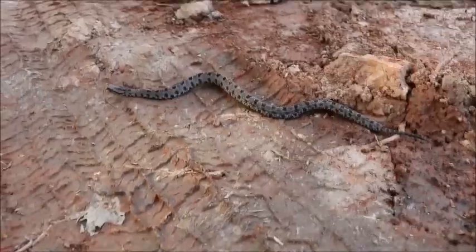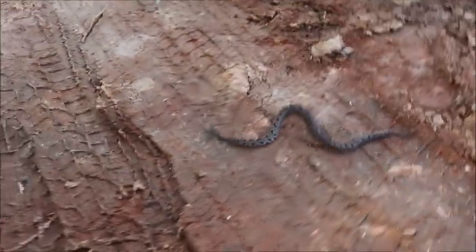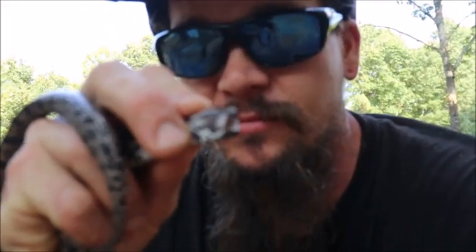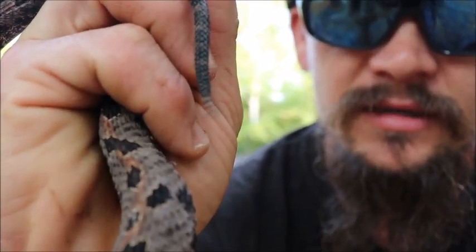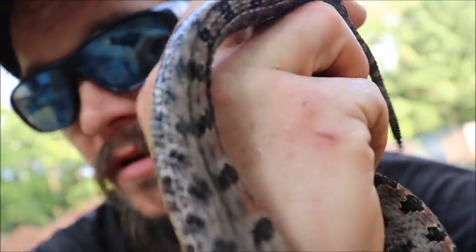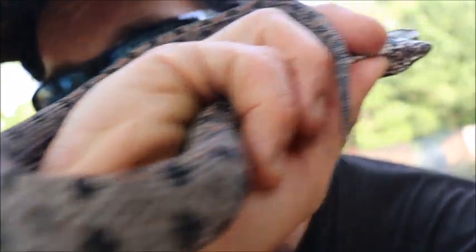Beautiful snakes. Look at that coloration. It's still rattling right there. Got it picked up. I don't know if you can hear that little tiny, tiny rattle. I mean, sounds more like a bee buzzing right now. Look at the coloration on this thing too. This thing is beautiful. Just a beautiful snake.